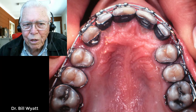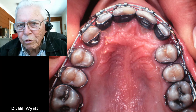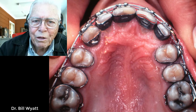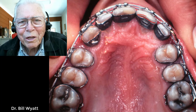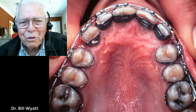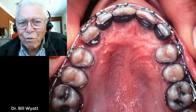That's the last picture I've got on the case, but we did finish it and got those spaces closed. I watched this young man for years afterward and the tooth was still vital and still in there. I told him: don't go out and get in a fight with anybody — if they hit you in the mouth, that'll knock that tooth out just really quick. So I told him to be careful with it.